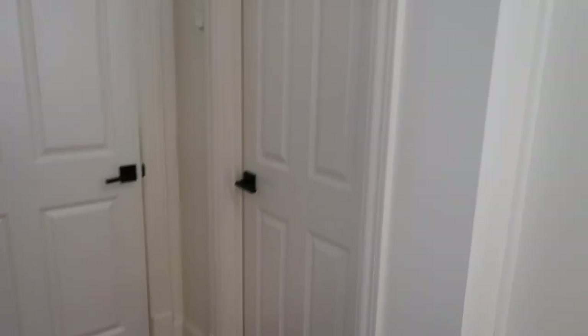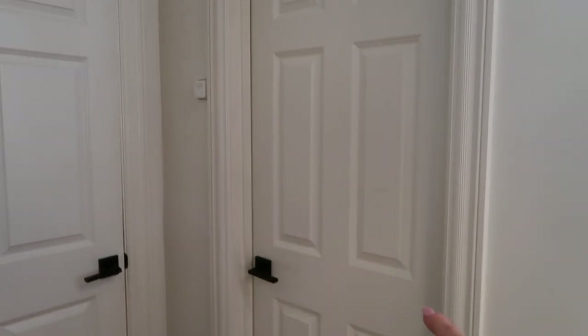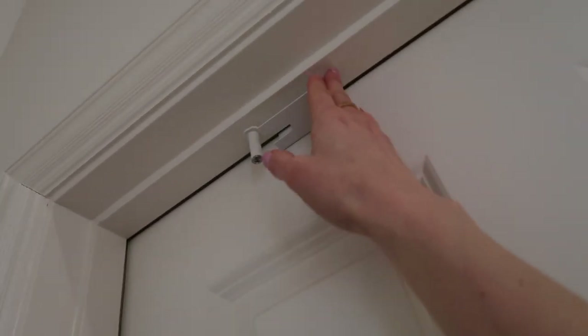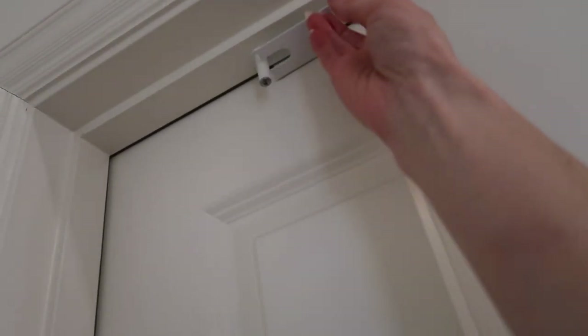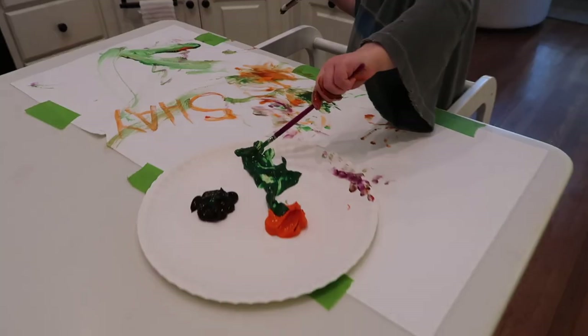Over here is our pantry door. This is the one that opens inward, so we couldn't use the same lock - the other one goes out and blocks, but because this one goes in we had to get a different one. This one is pretty convenient. I'm a little short, I'm like 5'2, so I do have to stand on my toes. You lock it like that and you can't go in. The great thing is if you want this on a door like your master bedroom, you can do it both ways - either one of you could lock it from either side. Really convenient!